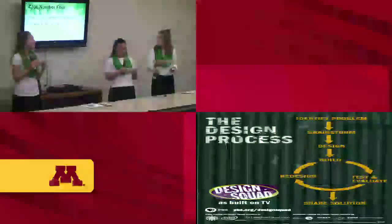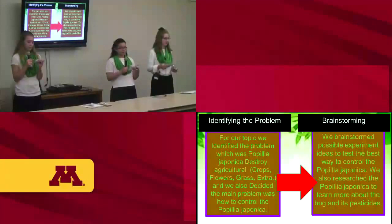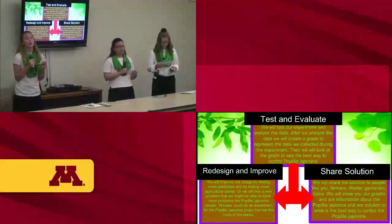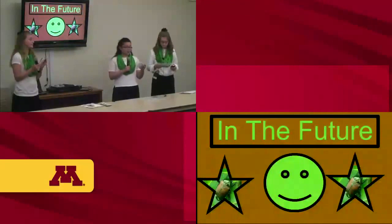Clue number four: there are two words in its common name. This is our design process. We identified the problem — the Popillia japonica destroys crops, flowers, grass, and more. We brainstormed possible experiment ideas, then designed and built the experiment. Finally, we tested it, and if we didn't get the right results we redesigned; if we did, we planned to share our solution. Clue number five: it's originally from Japan.